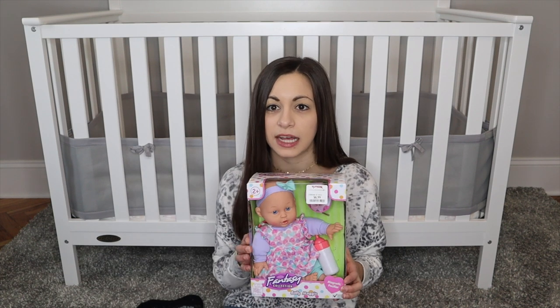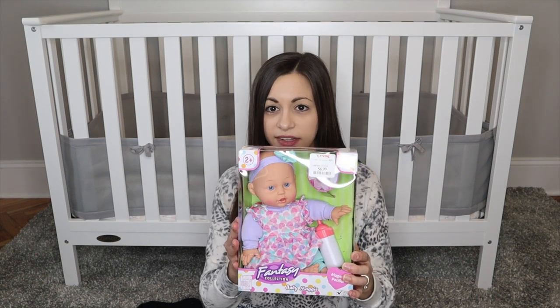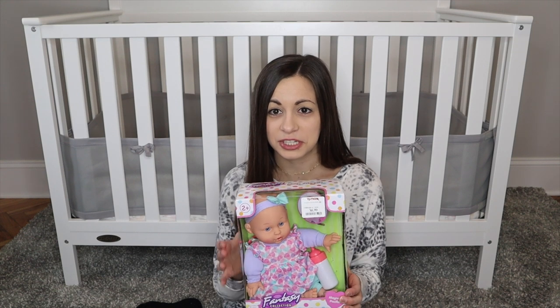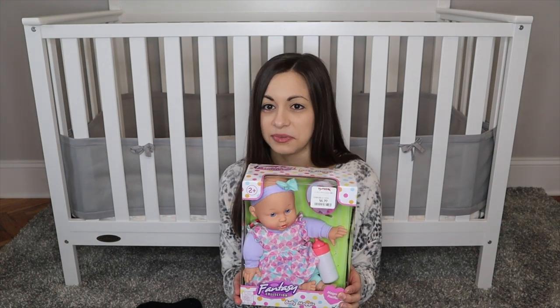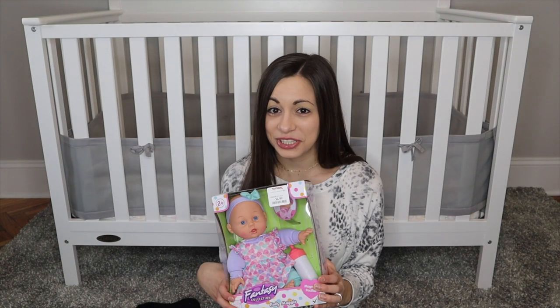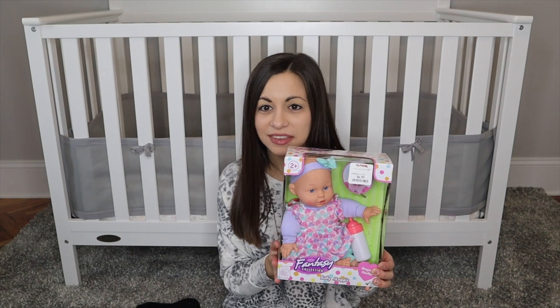I will be linking all these items in the description box below if I can find links. Some things I got from TJ Maxx so I won't be able to link those, but if I find something similar on Amazon I will try to link that. I also got her this baby doll — I already showed this in the last video. I'm so surprised I haven't broke down and given it to her already because she loves babies.